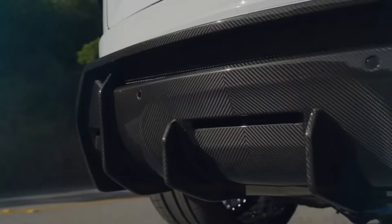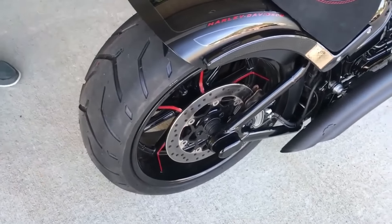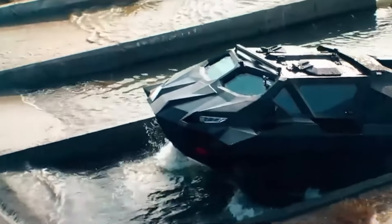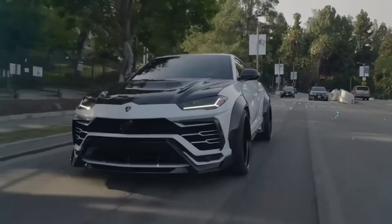Ultimately, whether it's pushing the limits of speed on the track or cruising in style on city streets, each car featured in this compilation represents the culmination of passion, craftsmanship, and innovation. As automotive enthusiasts continue to push the boundaries of what's possible, one thing remains certain: the future of automotive customization is as exciting as ever.